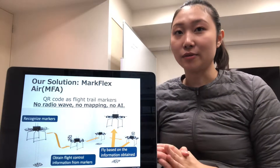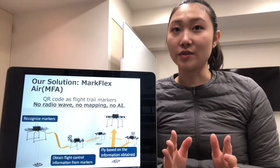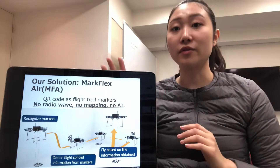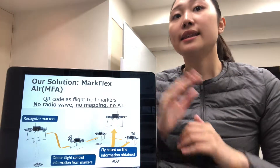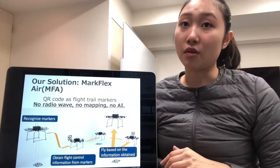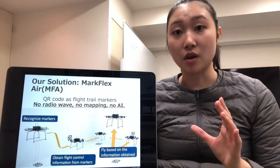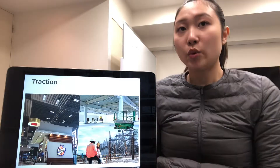At SPIRAL, we use QR codes to simplify the drone mapping and flight plan system, called Merck FlexAir. The operator places QR codes within the drone flight plan by position and time on the walls and ceiling.